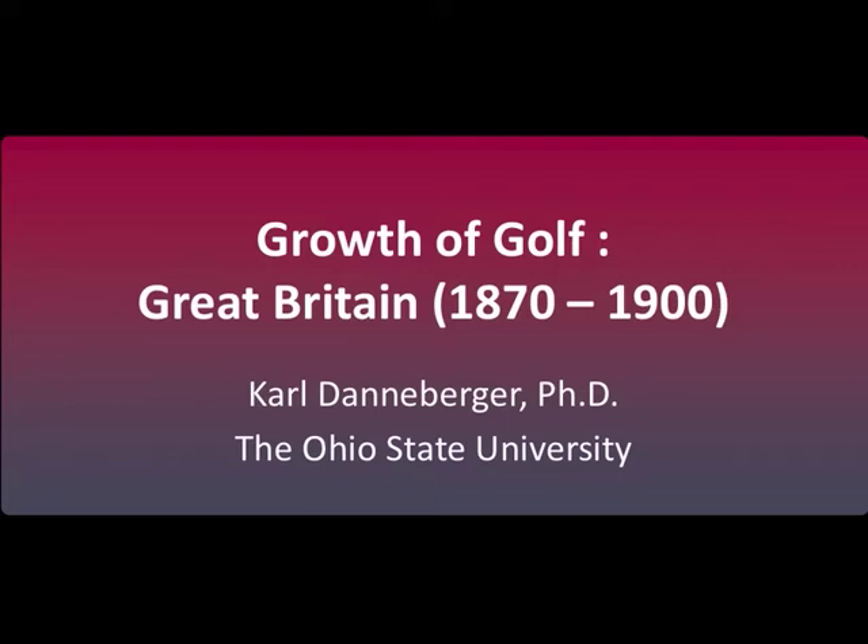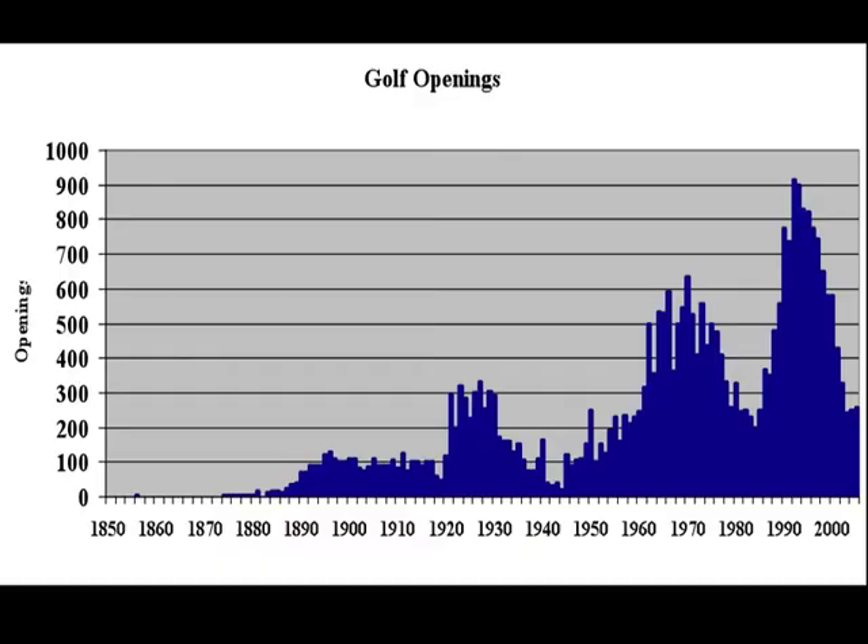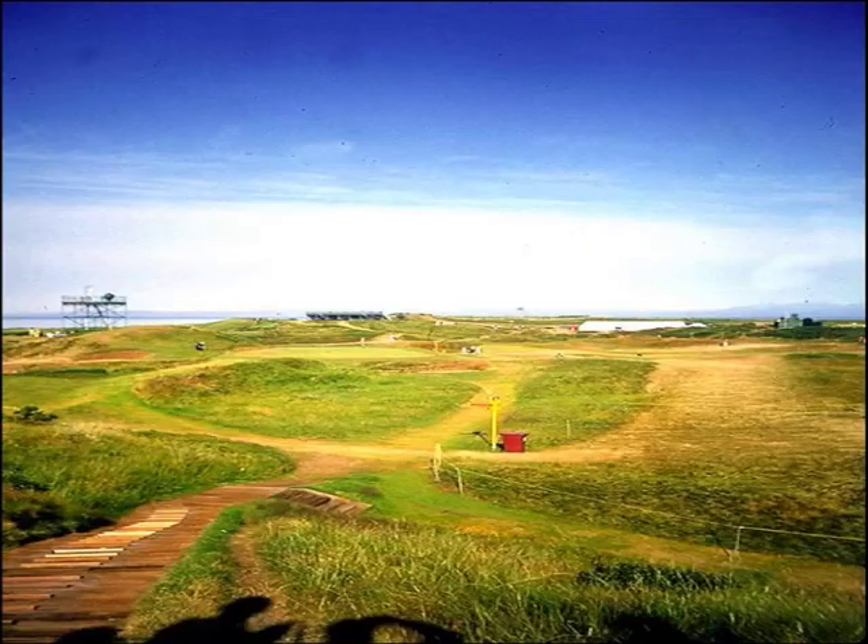Welcome to this presentation on golf from 1870 to the early 1900s in the United Kingdom. During this period, new golf course openings significantly increased, reflecting an increased interest and popularity in the game. The majority of these openings occurred in Scotland and England.